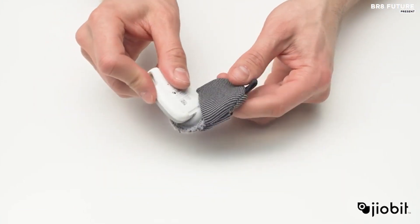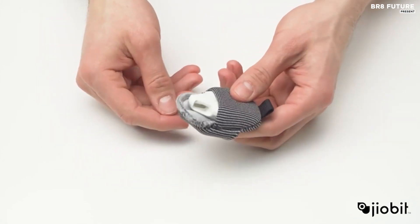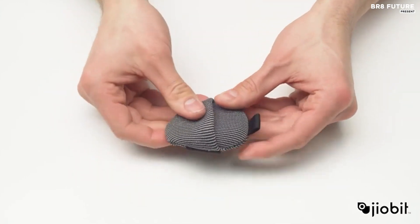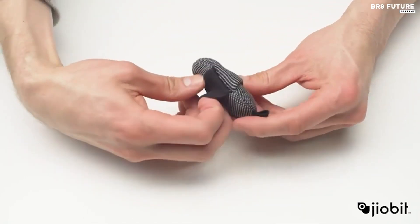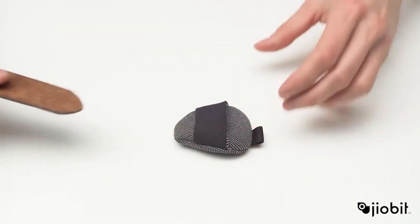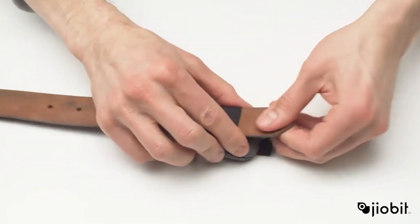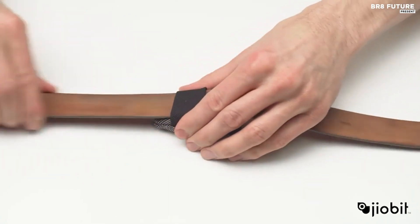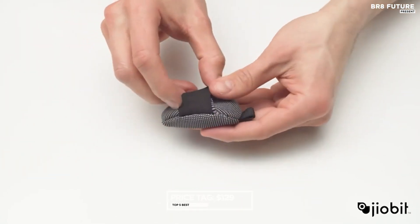You can set up custom trusted places for powerful smart alerts and track location history. Worried about security? GeoBit's trust chip guarantees top-tier encryption and privacy. Keep in mind that GeoBit requires a subscription data plan for connectivity, which you can choose when activating the free GeoBit app. All this innovation can be yours for just $129.